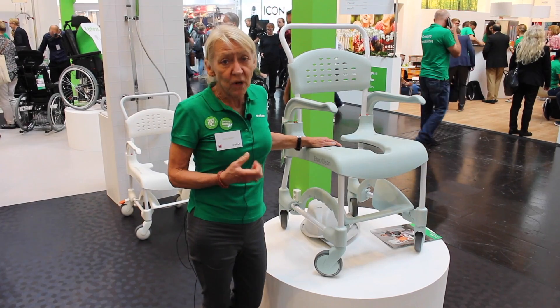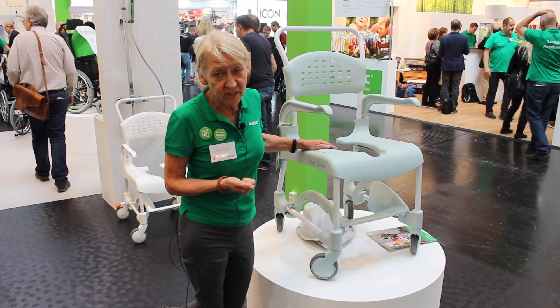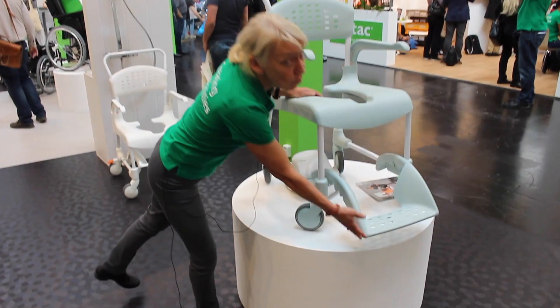We asked our customers what are the major problems you have with a mobile shower commode chair, and we got three very important answers. The first one: the foot support is always missing.